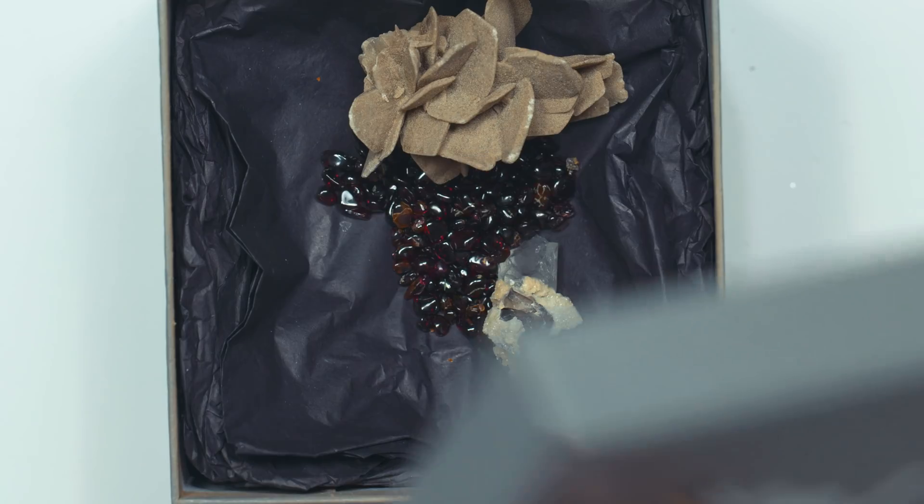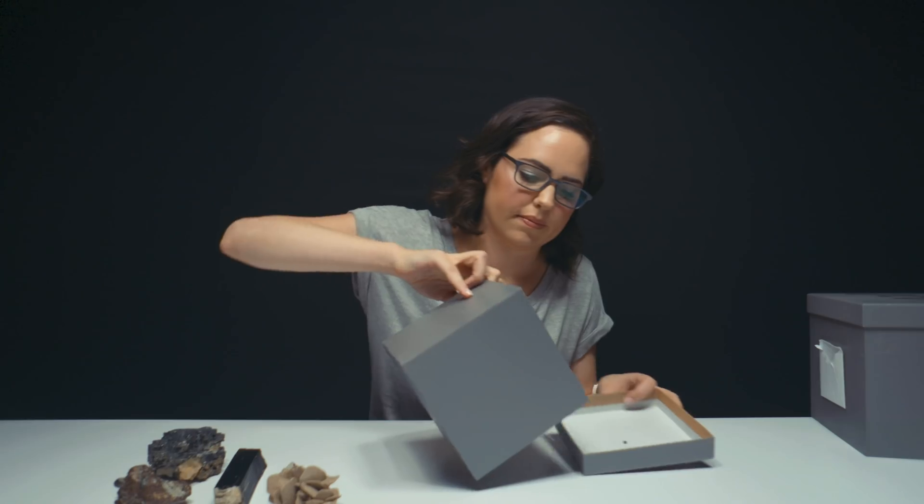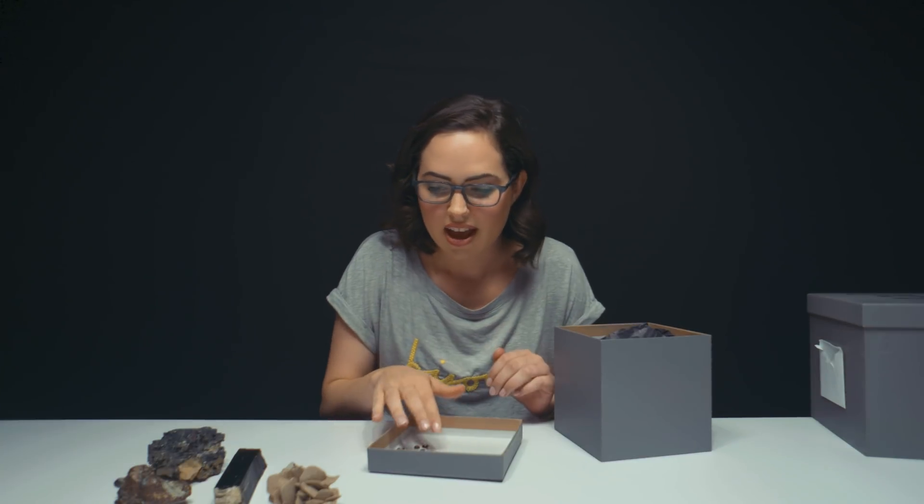Are you so sure about that? You know what, who would know? My dear friend Elizabeth. One of my favorite geologists on the planet. Heyo — what the heck is all this? Are you sure you don't have this stuff at home?